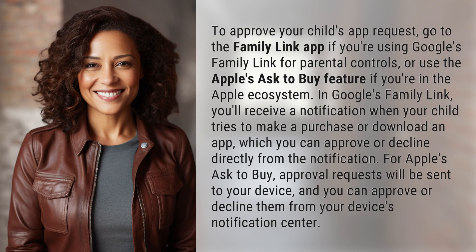In Google's Family Link, you'll receive a notification when your child tries to make a purchase or download an app, which you can approve or decline directly from the notification. For Apple's Ask to Buy, approval requests will be sent to your device, and you can approve or decline them from your device's notification center.